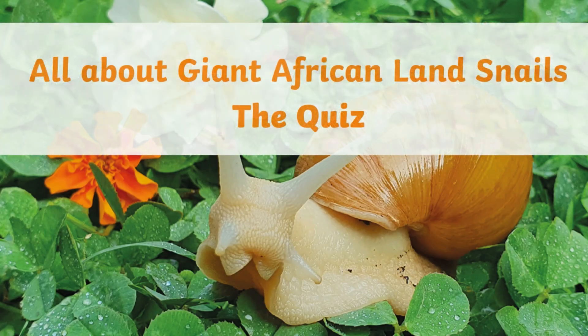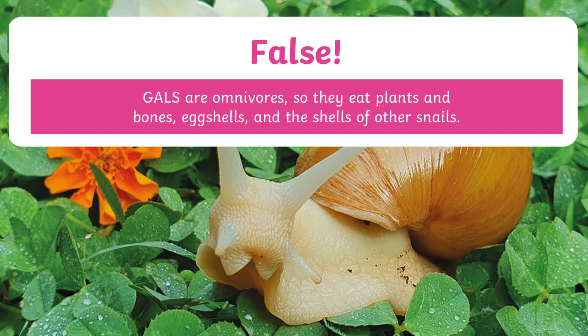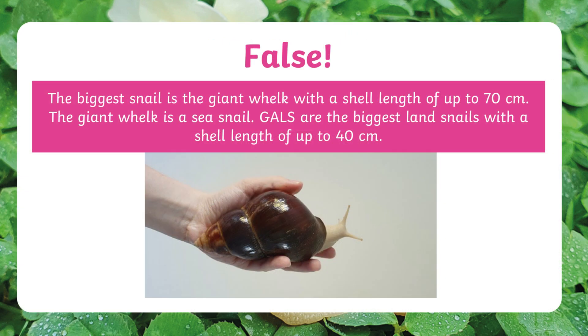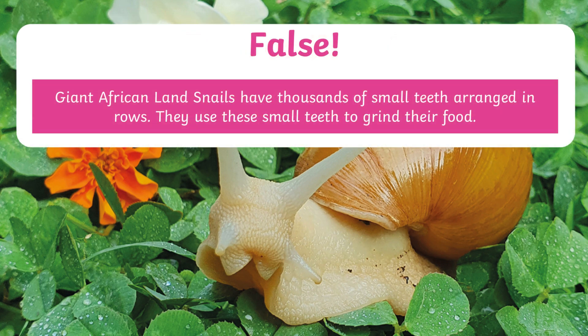I've got three questions about giant African land snails. True or false: giant African land snails only eat plants? False — they are omnivores; they even eat other snails sometimes. True or false: giant African land snails are the biggest snails in the world? False — the sea snail called the giant whelk is actually the biggest, but they are the biggest land snail. True or false: they don't have teeth? False — they actually have thousands of tiny teeth. I never knew that — you learn something new every day!